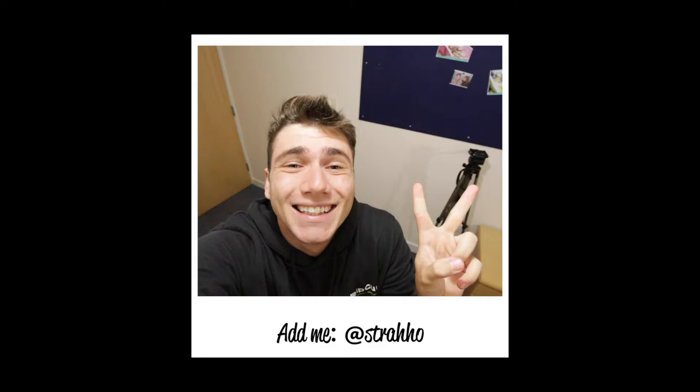Okay everyone, quick update — we finally have electricity so I can charge my phone and vlog in natural light coming to my face. How beautiful is this!